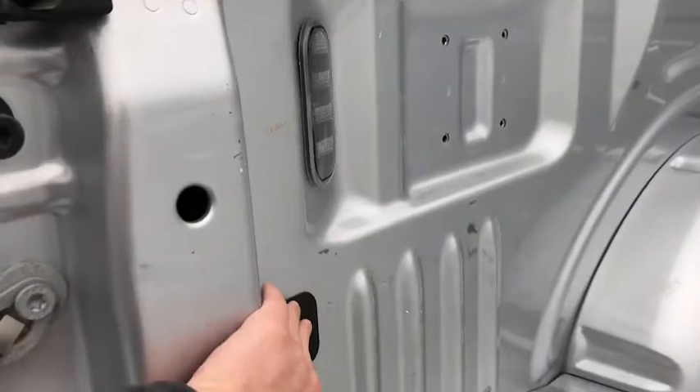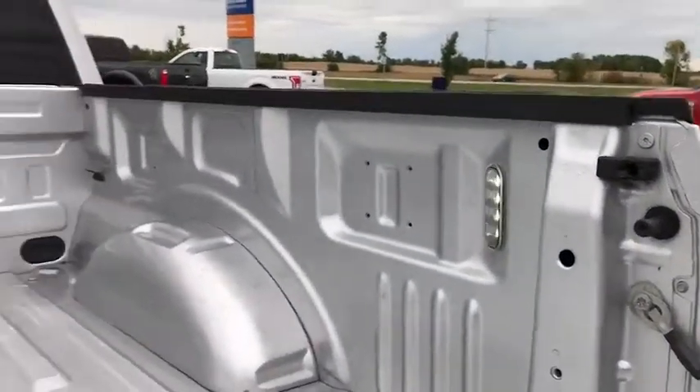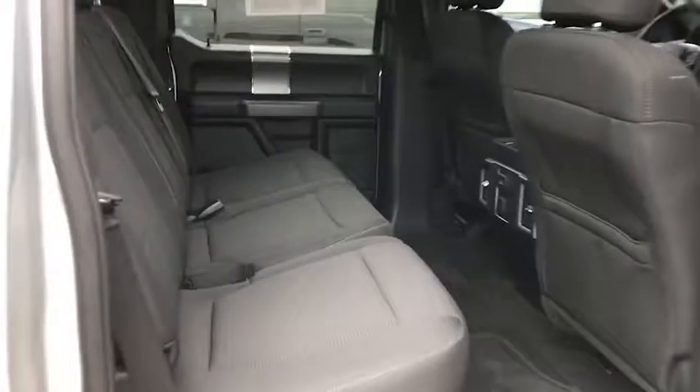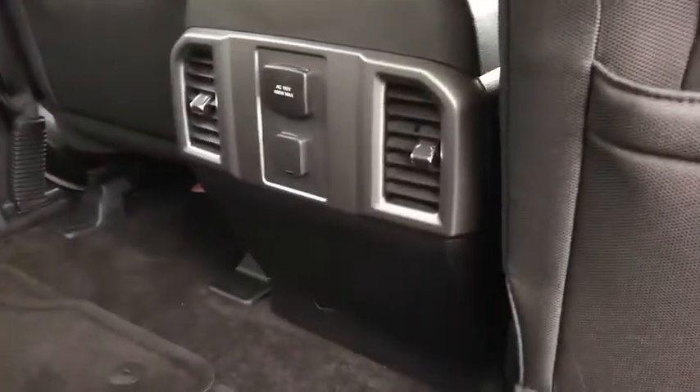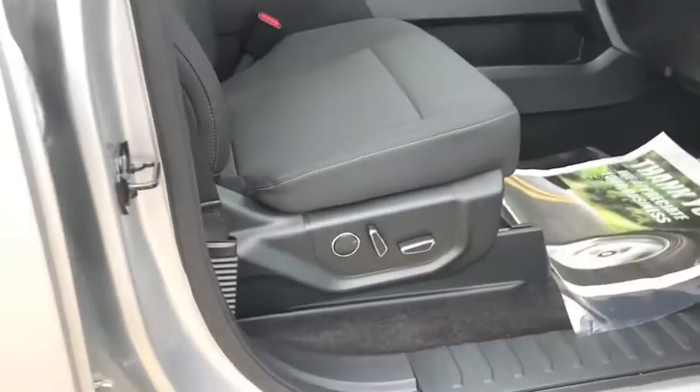Back here you do have the LED lights that turn on, as well as a rear power window. Nice and spacious back here, and the seats do fold up nice and flat for both driver and passengers.